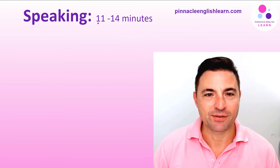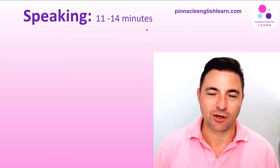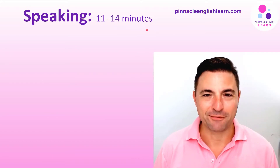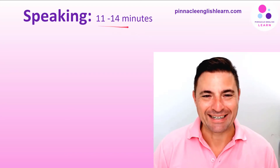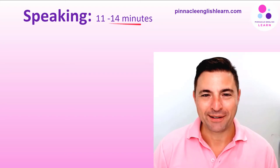Hi folks, this is Paul from Pinnacle English Learn, and today I'm going to focus on the IELTS speaking test and give you some tips to hopefully help you maximize your score on that test. The test itself is 11 to 14 minutes long, so overall it's about a 15-minute experience between yourself and an examiner — it's just one-on-one, and the test is recorded.